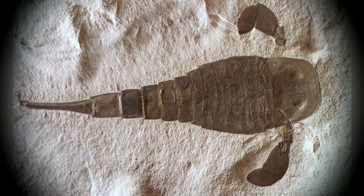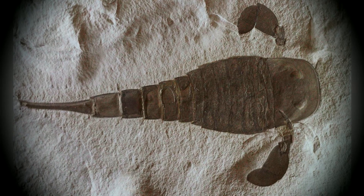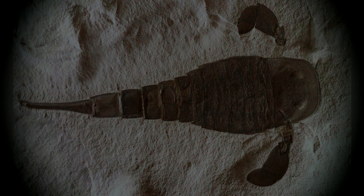As we look back at these prehistoric oceans, we are reminded of the intricate tapestry of life that has existed on our planet. Each fossil tells a story, and Eurypterus remipes is a testament to the enduring legacy of life — a reminder of the ever-changing, ever-evolving nature of our world.